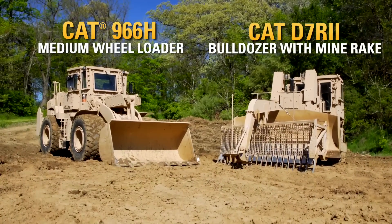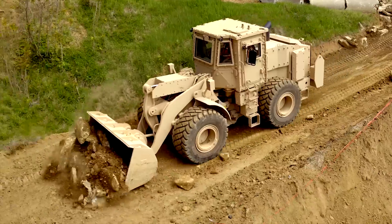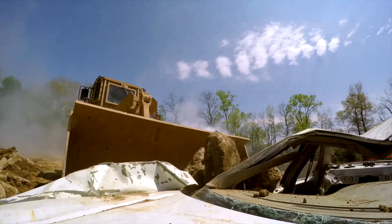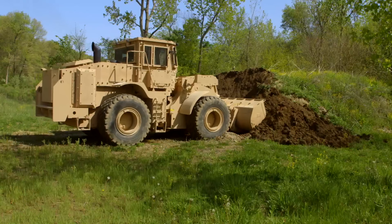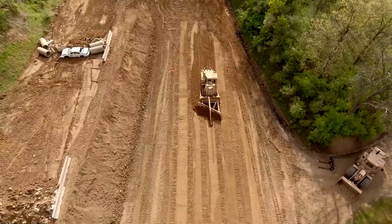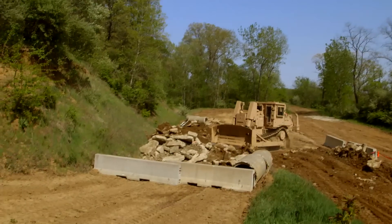The CAT 966H wheel loader and D7R2 track type tractor build on a legacy of support to the military. The highly productive and versatile machines play important roles in the military's general construction mission as well as route clearance and area clearance operations and the construction of protective positions.